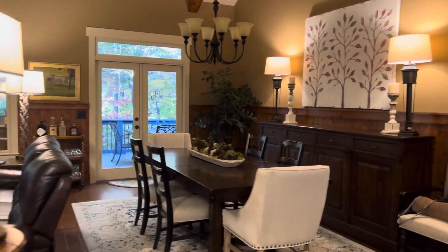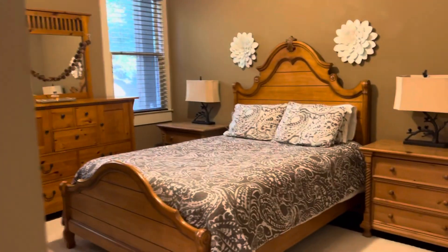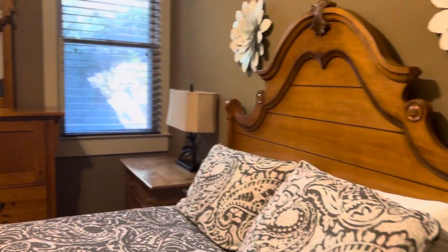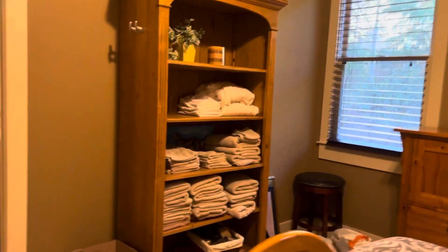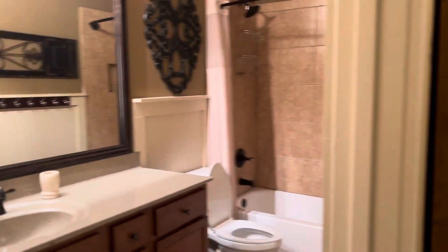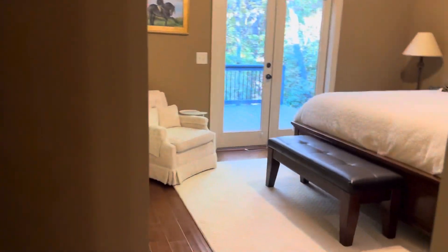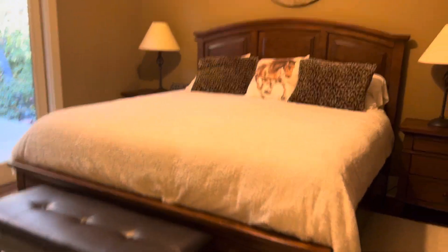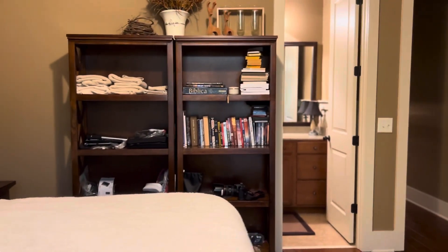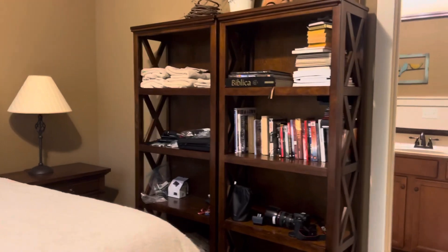Nice rafters. We barbecue a lot on the deck. This is a bedroom — our queen size bedroom — with a very large ensuite bathroom. And this is our king size guest room, outside the deck, and it too has its full size bath.